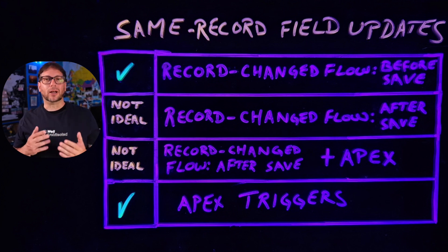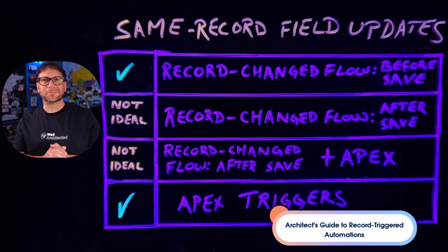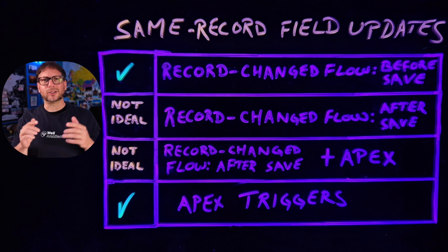If you're interested in learning more about this topic, along with best practice guidance for some other related scenarios, make sure to check out our Architect's Guide to Record-Triggered Automations. You can find it on the Salesforce Architects website and I also put the link below. I'm looking forward to seeing you next time.